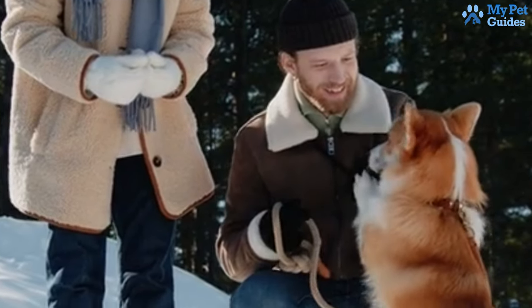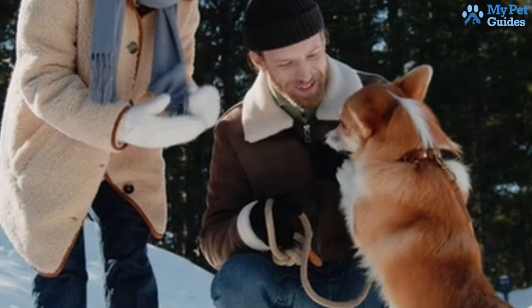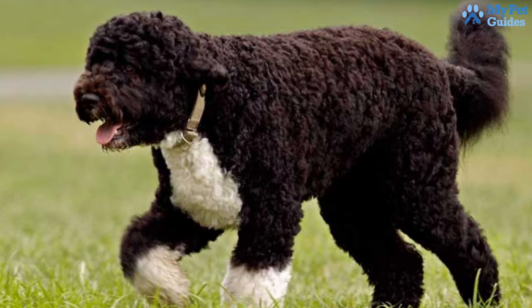If you enjoy an intelligent and friendly dog and don't mind investing time in grooming and trimming, a Portuguese Water Dog is an ideal match — great for families with children.